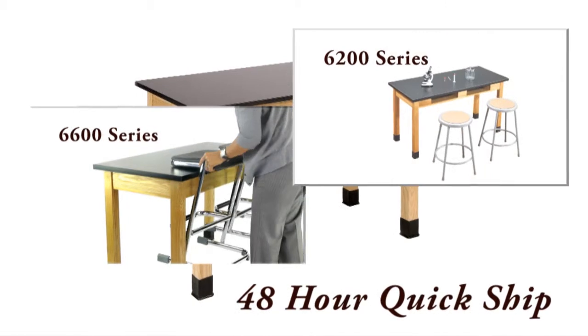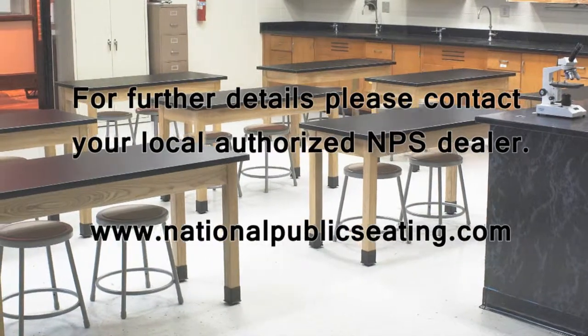Order the PSLT along with NPS Science Lab stools with 48-hour quickship for a complete NPS Science Lab furniture package.